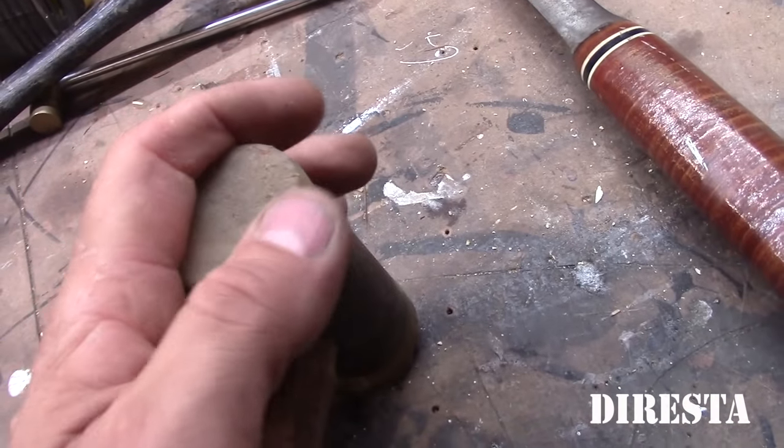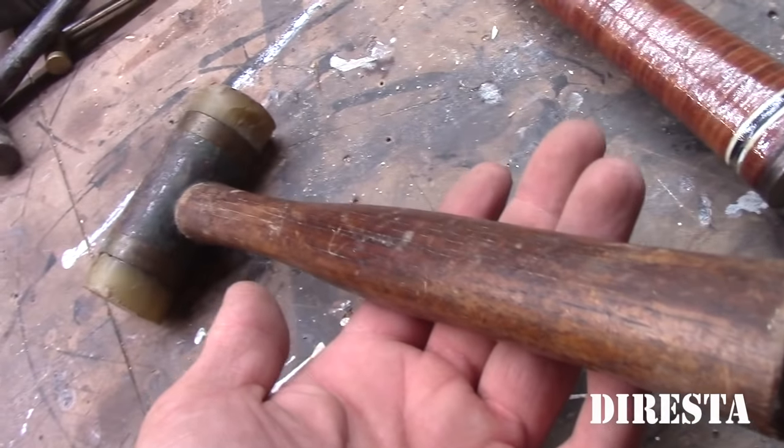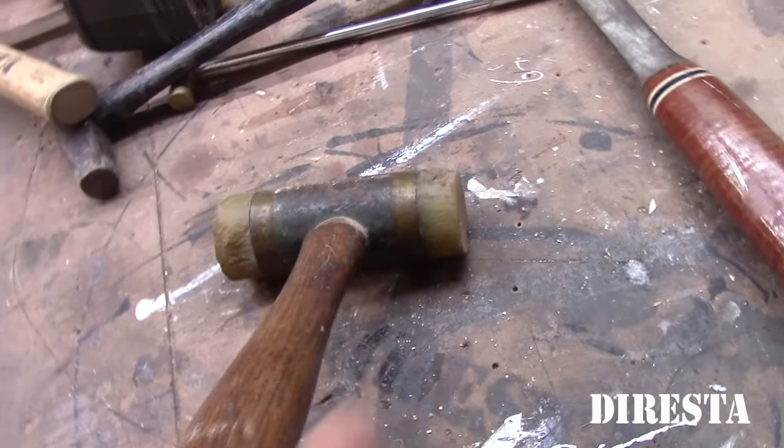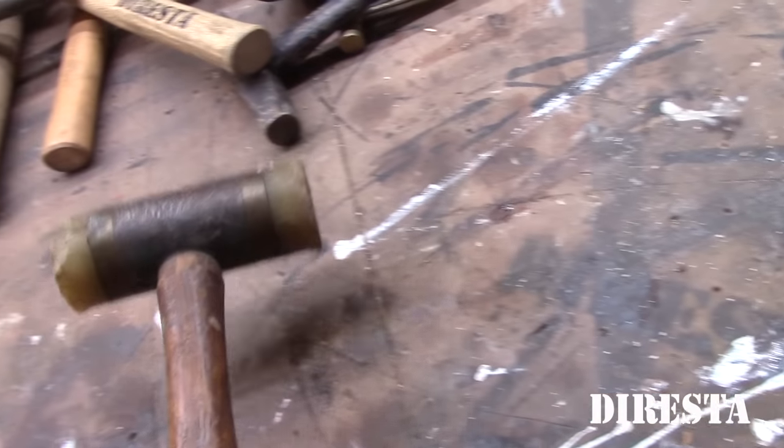This is another soft blow hammer — this is hard rubber. I use these when I'm tapping stuff in and out of the tapers on the lathe or moving stuff around. It's a great hammer. Garage sale.